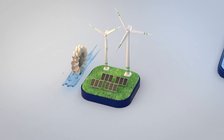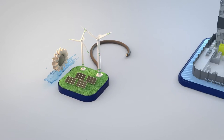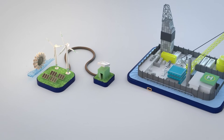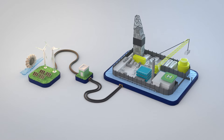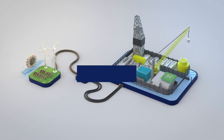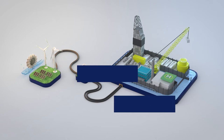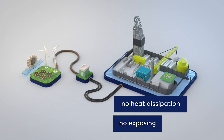Europe's leading independent natural gas and oil company now transports the electricity through cables from the mainland to the drilling and production platform. Wintershall Dea already laid two 20kV cables in 2008. The cables are installed 10 metres underground to prevent heat dissipation to the surface and to stop them becoming exposed.